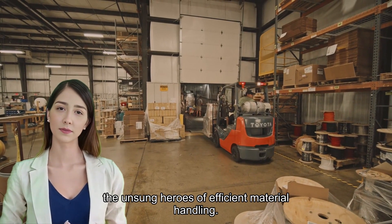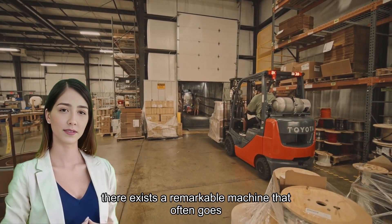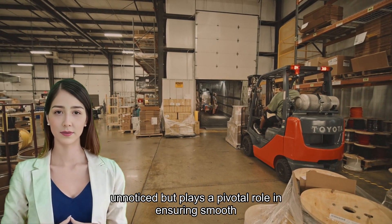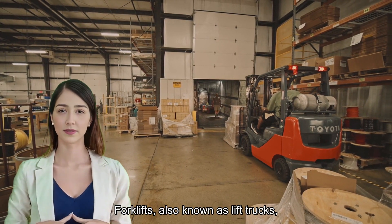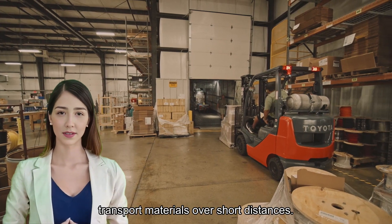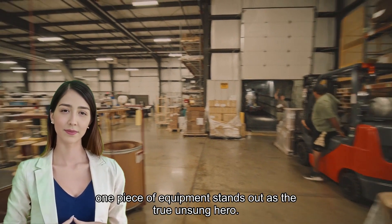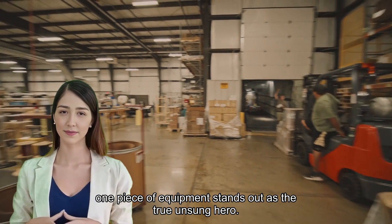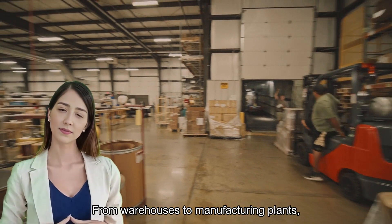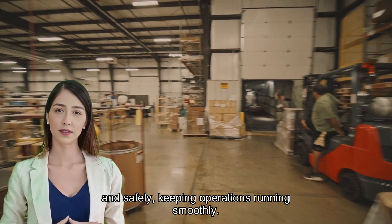Forklifts — the unsung heroes of efficient material handling. In the bustling world of logistics and warehousing, there exists a remarkable machine that often goes unnoticed but plays a pivotal role in ensuring smooth operations. Also known as lift trucks, forklifts are powered industrial vehicles designed to lift and transport materials over short distances. From warehouses to manufacturing plants, forklifts play a crucial role in moving goods efficiently and safely, keeping operations running smoothly.